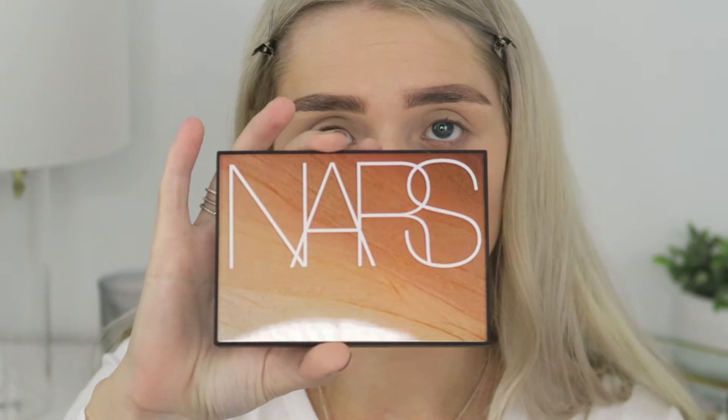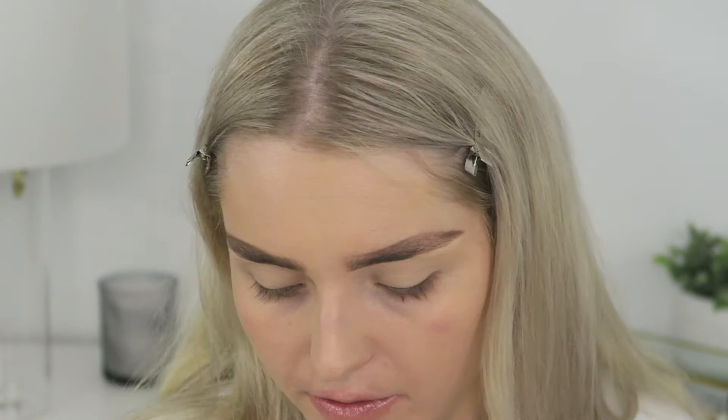I'm going to take the new NARS Summer Lights face palette — the NARS packaging is so beautiful. I'm going to take a shade from that palette and with a fluffy E40 brush by Sigma I'm just going to lightly run it through my crease.